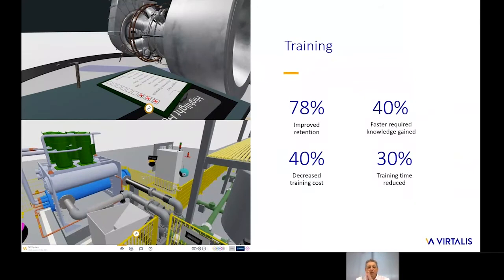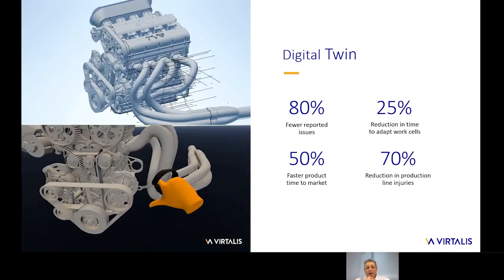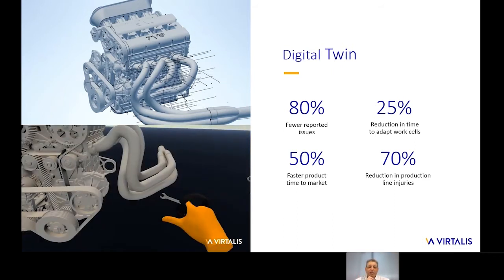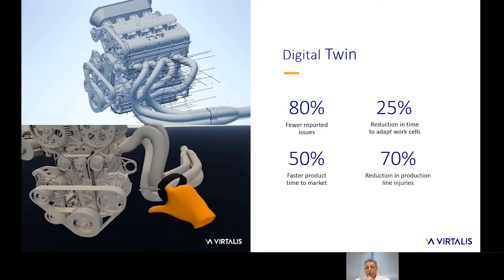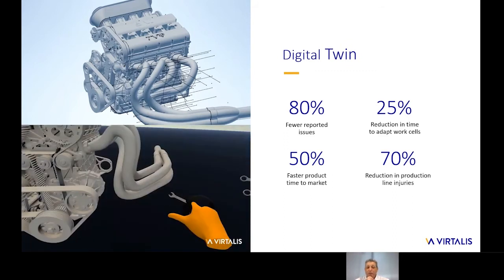For training, our partners have found significant advantages using the XR collaborative platform. They found that trainees have significantly improved retention, acquired knowledge of complex processes up to 40% faster, and this has led to significantly reduced training time and cost — around 30% to 40% based on real numbers given to us by our customers. Similarly, for digital twins and sharing of digital twins for manufacturing planning, this has proven to reduce reported issues on the shop floor by about 80%, reduce the time needed to design and adapt new work cells by nearly a quarter, and led to 50% faster time to market and a 70% reduction in injuries on the shop floor through better, more advanced virtual planning.